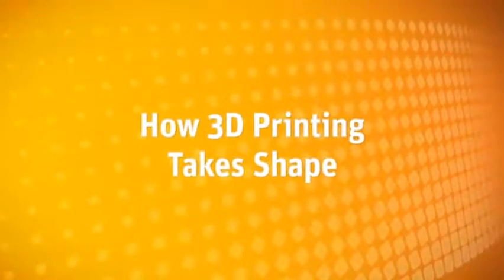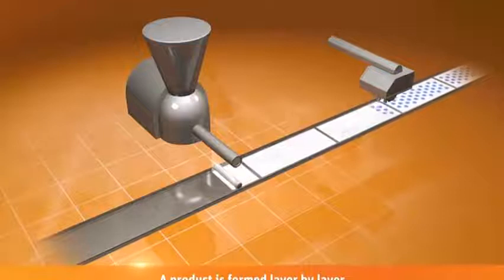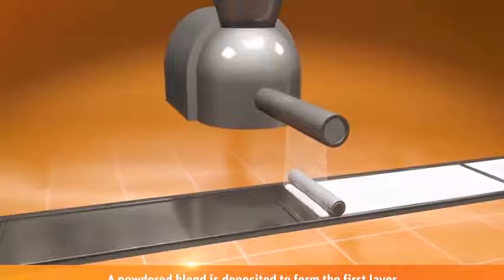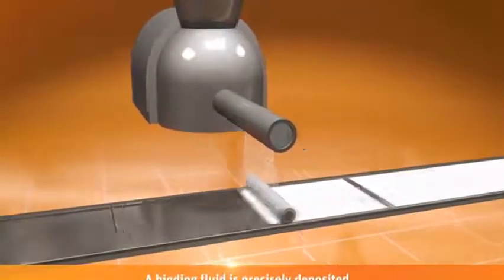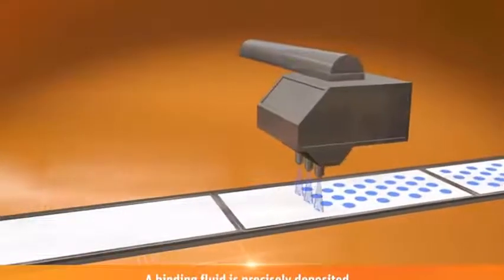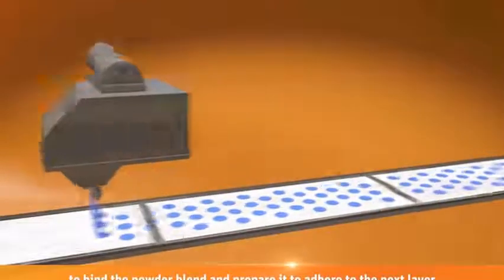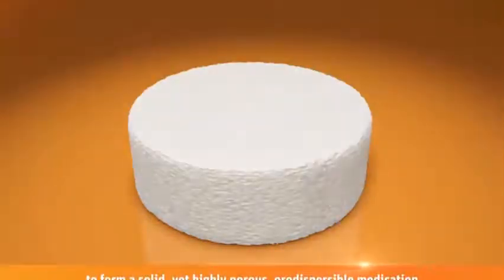Let's see how 3D printing takes shape. Medications are formed by a layering process. First, a powdered pharmaceutical blend is deposited on a single layer. Then, a binding fluid is precisely deposited to bind the powder blend and prepare it to adhere to the next layer. This process is repeated several times. The result is a solid yet highly porous oral dispersible medication.